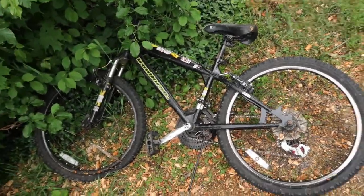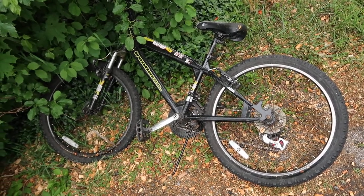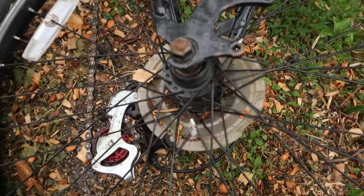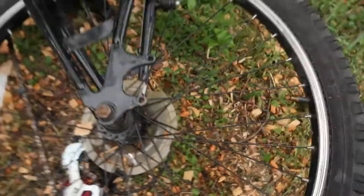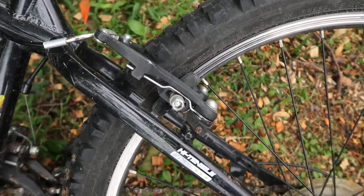Normally what happens when people abandon bikes here is they know I've got some bikes in the backyard, so they come here to steal one of them. Then they find out they're locked up, and maybe they see one of my neighbors or something, so they have to make a hasty retreat. They take off out the back and down the street, leaving their bike in the process. So that's probably what happened here.